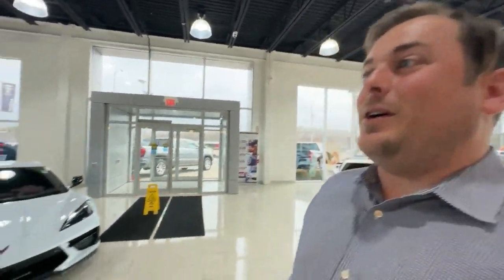Hi there, I'm Morgan Crosby from Finch Chevrolet and I'm here to talk to you guys about one of my favorite examples of what a C8 Corvette is all about. In terms of design, this checks all the boxes.